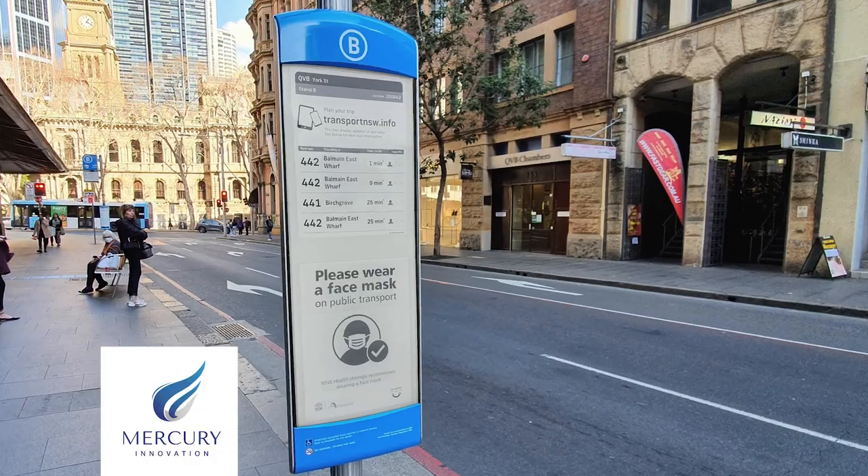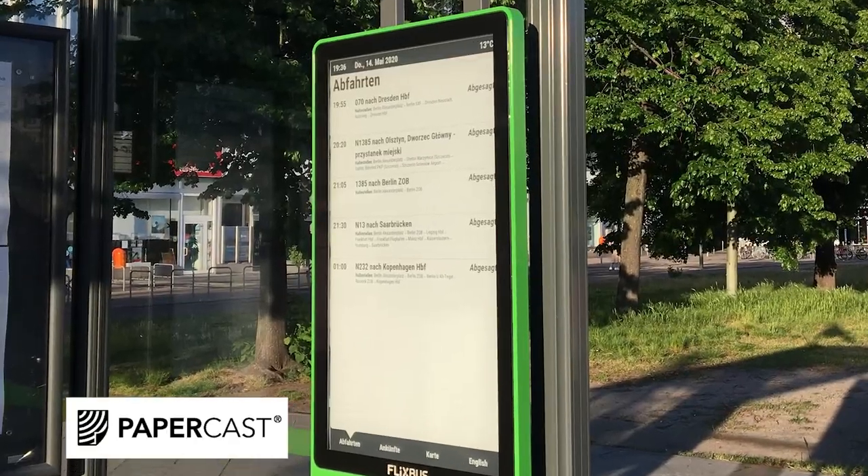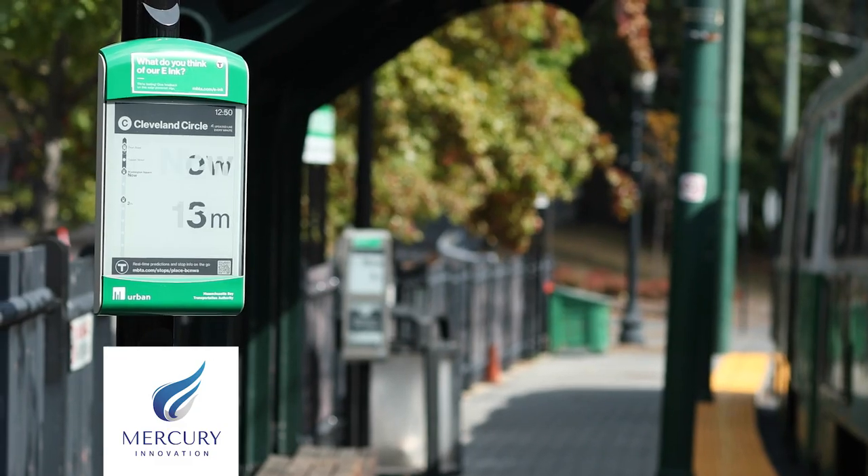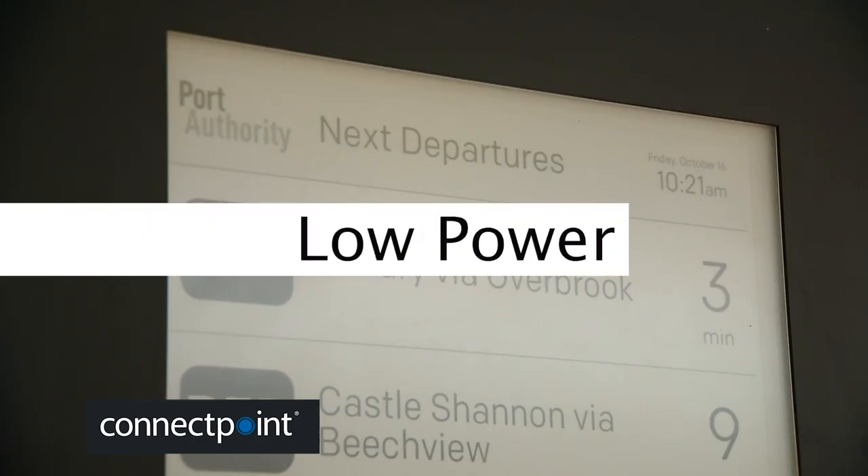These displays are reflective, allowing for a wide viewing angle in all lighting conditions, just like paper signs, but with the benefit of integrating real-time updates.